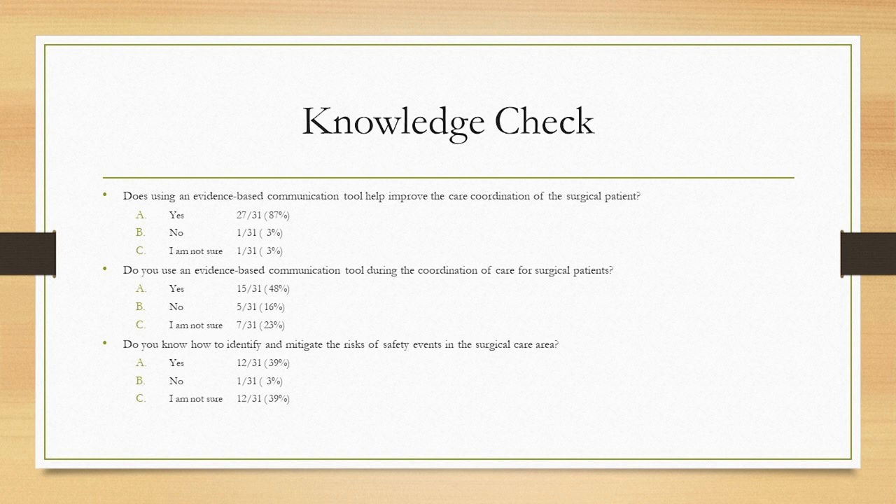Looking at the polling questions, it does look like a lot of people do use the evidence-based communication tool to improve care for the surgical patient. Most of us do use a communication tool during the coordination of care, and it's actually half and half for number three — some say yes, we do know how to identify and mitigate the risks of safety events in surgical care, and some are not sure. Throughout this presentation, we will increase that knowledge base and be able to identify and mitigate those risks.